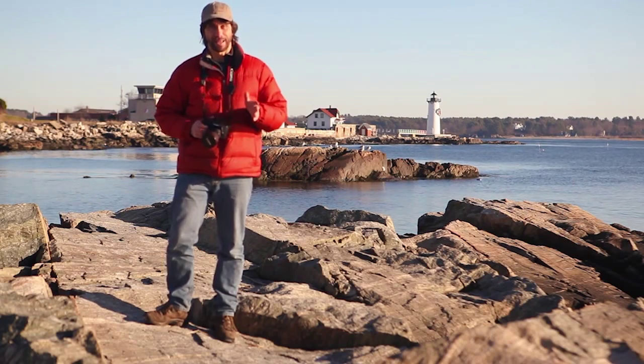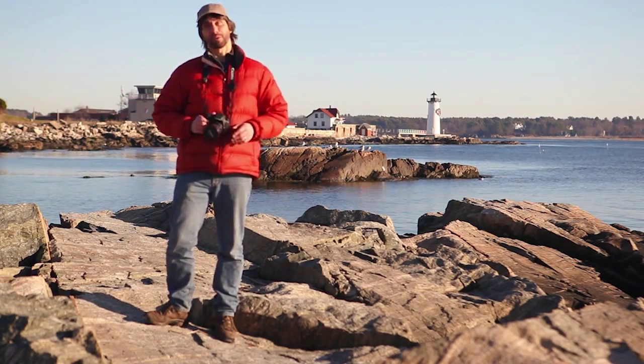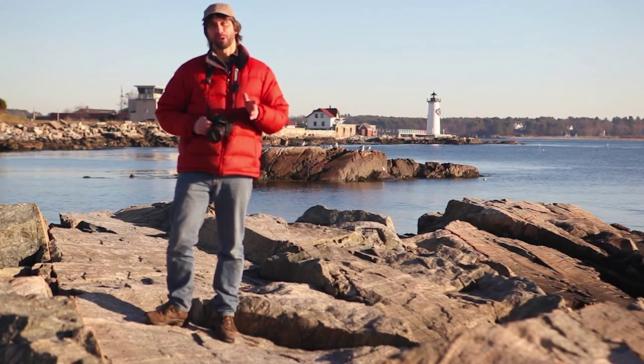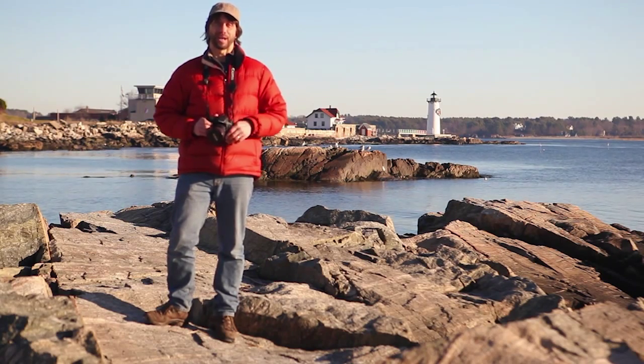That's this week's tip: Maximize the Light. Try it, get out there and practice it, and I guarantee you'll see improvement in your photos. For more tips and to learn about my book, the AMC Guide to Outdoor Digital Photography, visit monkmanphoto.com.